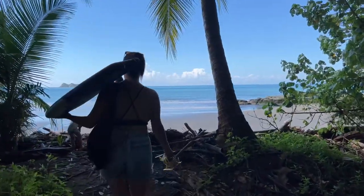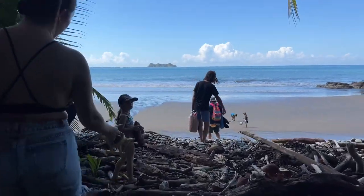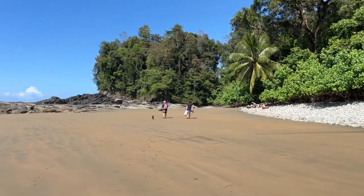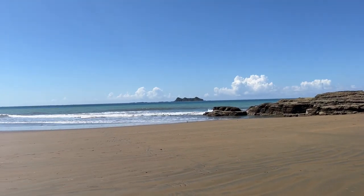You might get excited when you see this ocean, but it's not your final stop. You're going to want to take the beach to the right towards these rocks, and then there's another mountain path that you'll take before getting to the beautiful Playa Arco.